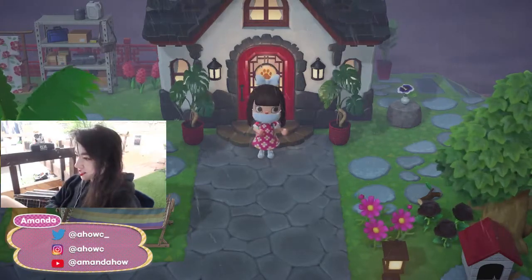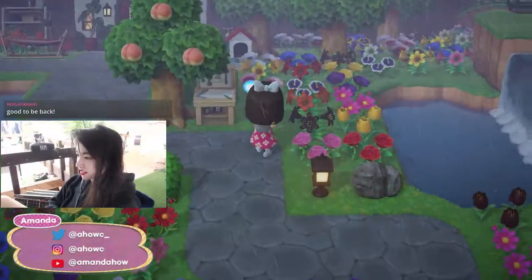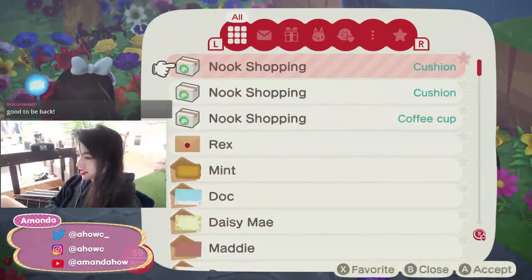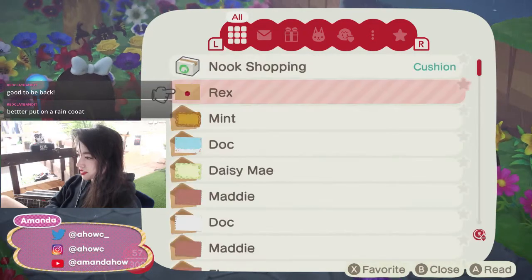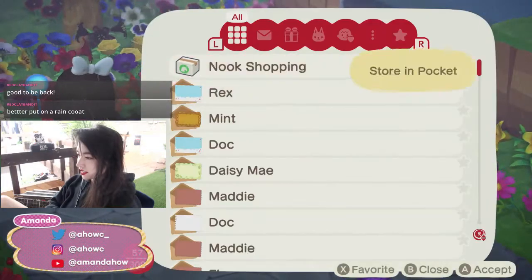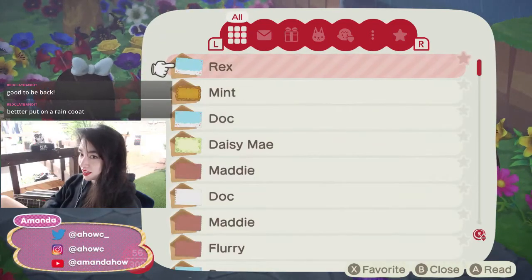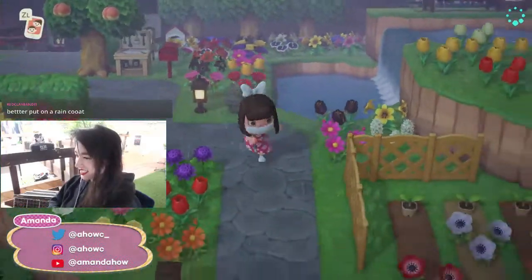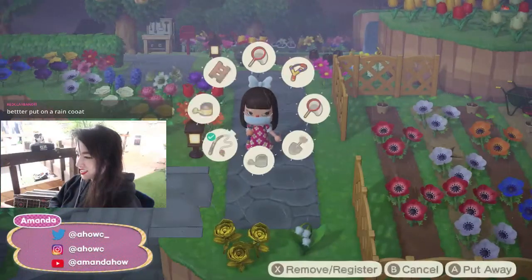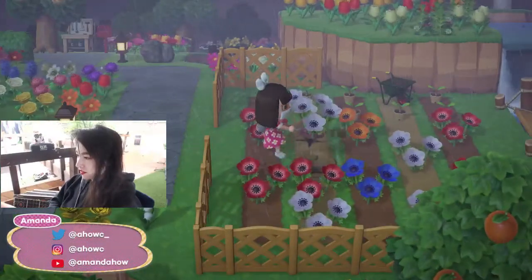Wow, it is really storming in Honey Hills today. Let's see what mail we got — oh yes, it's all my shopping. We got a cushion and some more shopping. I know, I gotta put on a raincoat. Alright, first things first, let's check those turnip prices.